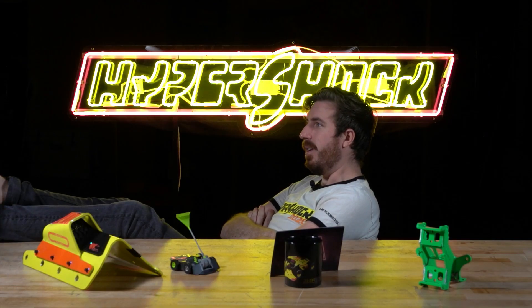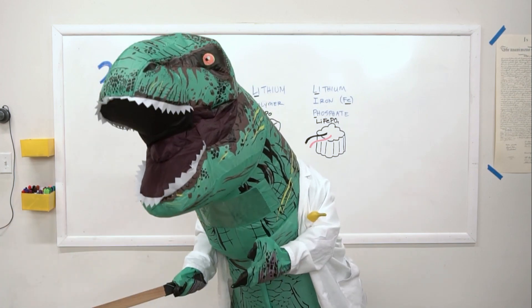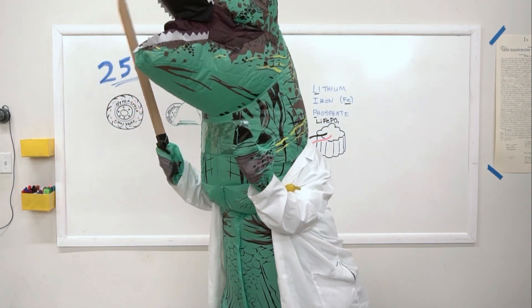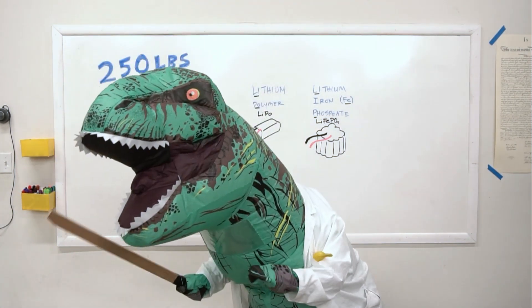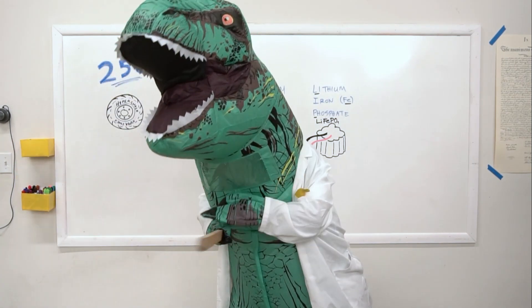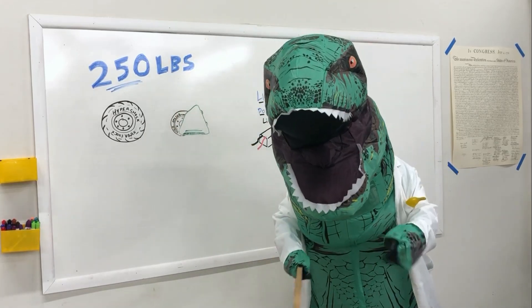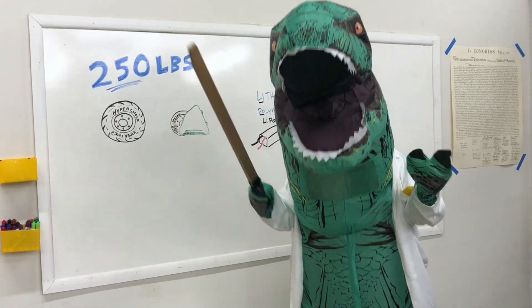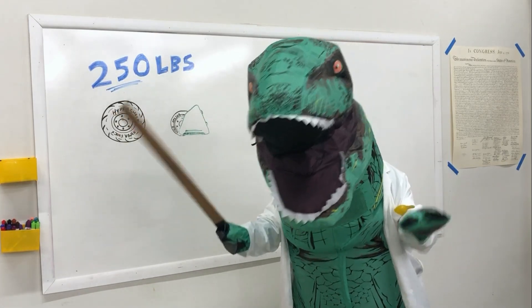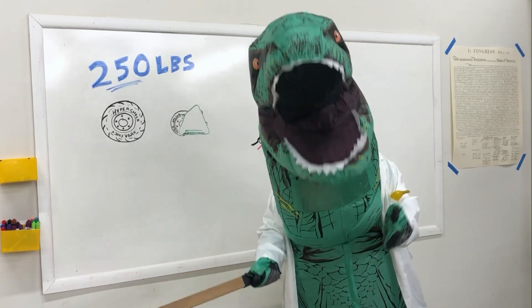Why do BattleBots vary so much in size? I mean, some are huge and some are tiny. Some are compensating. Different bots allocate their weight in different ways. Some are large and airy, like Mammoth, and others are small and dense, like Copperhead. No matter what the design, they all have to adhere to the same weight limits. Small robots can have thicker armor and heavier weapons, while robots like Mammoth use open air to their advantage as armor, but spend a lot more weight in their frame to make it so large.